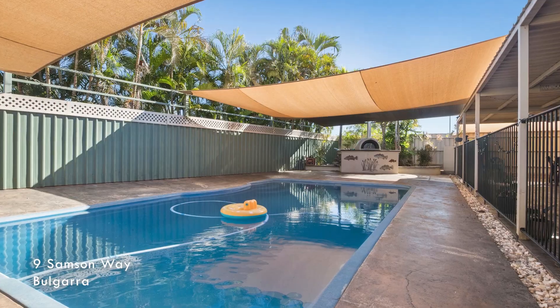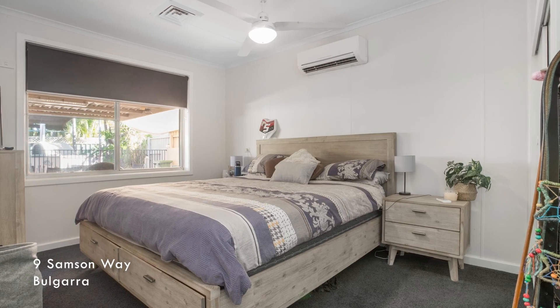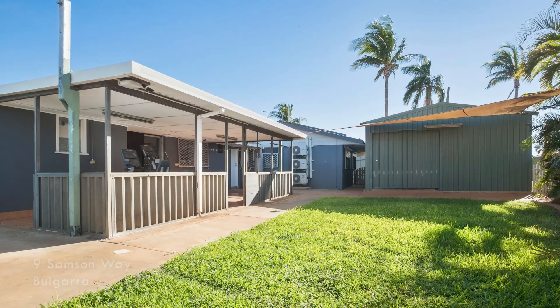I'm down here at 9 Sampson Way, which we placed under offer in December. This property went to online auction, generated seven online inquiries, had 22 inspections, and spent about 27 days on market. Unfortunately, the property was passed in at auction for $530,000, but we were able to introduce a new buyer and sell the property around $600,000.